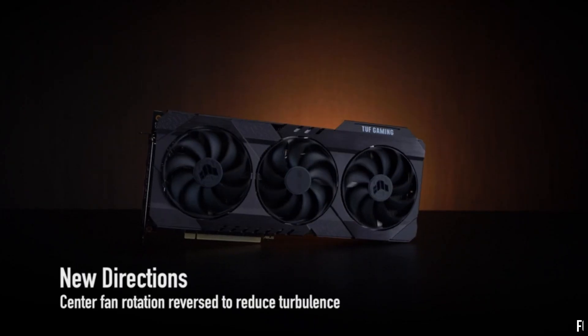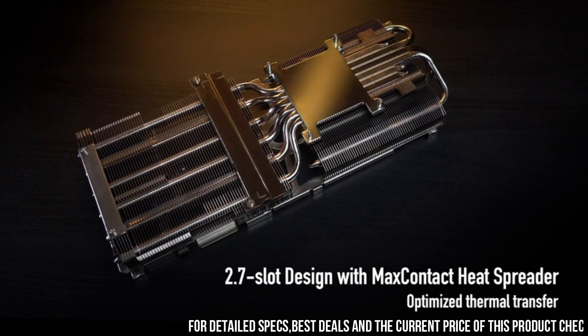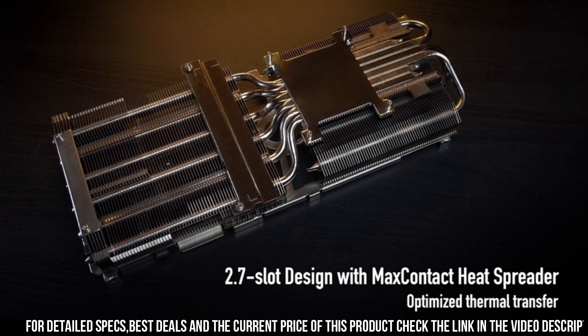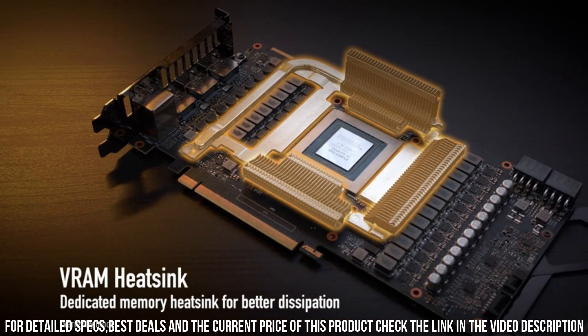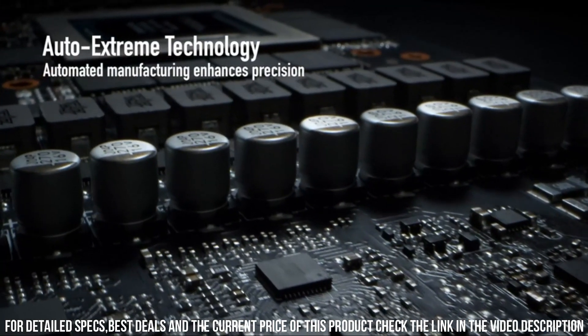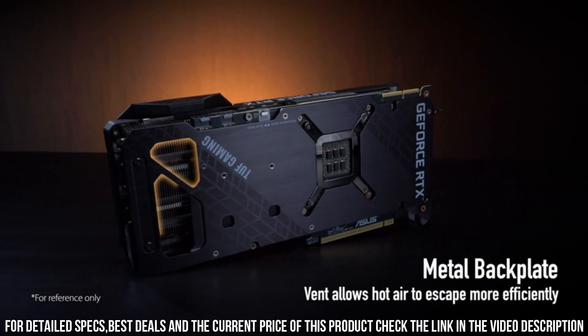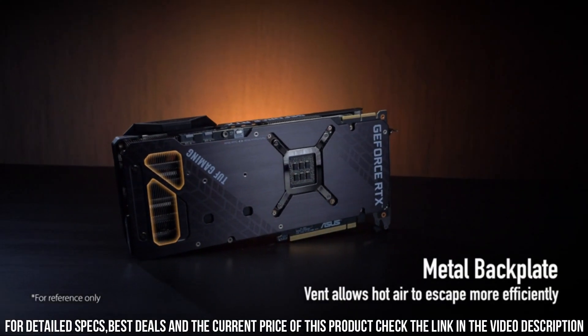With its cutting-edge NVIDIA Ampere architecture and 24GB of GDDR6X memory, this graphics card delivers unparalleled performance and realism. Experience smooth gameplay and stunning visuals in 4K resolution as the RTX 3090 OC Edition pushes the boundaries of what's possible.